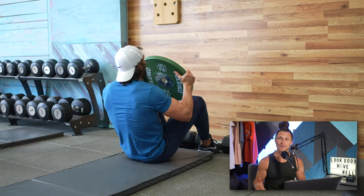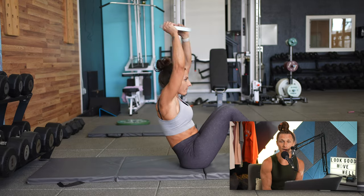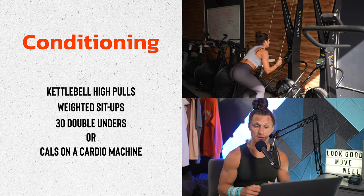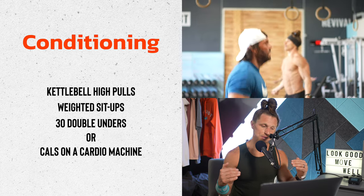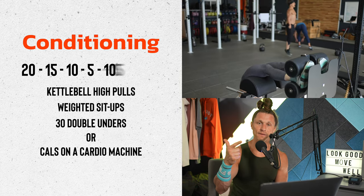When you have a purposeful slowdown, it keeps your intensity lower, doesn't let you get into that high-threshold anaerobic zone, and keeps the conditioning piece more aerobic in nature. The complete workout started with kettlebell high pulls, then weighted sit-ups. In between each round you either did a set of double-unders or got on a machine like the ski erg for a certain number of calories — either 30 reps or about six calories per transition. The rep scheme was 20 reps, then 15, then 10, then 5, then back up to 10, 15, and finished with 20.